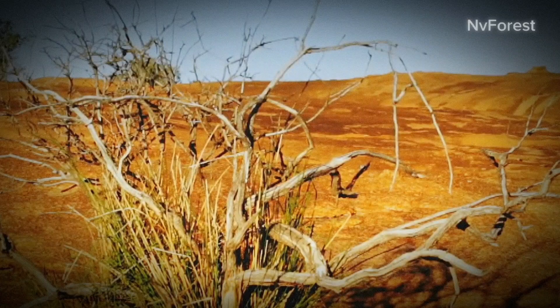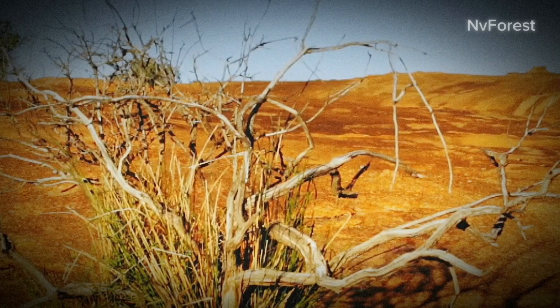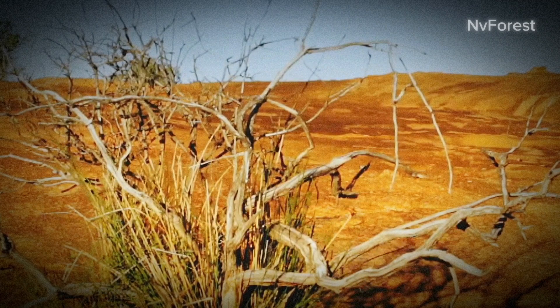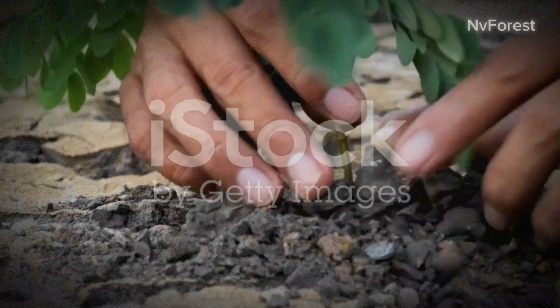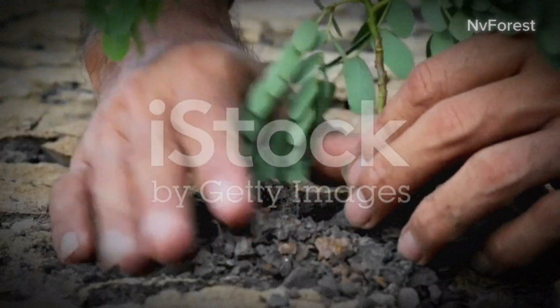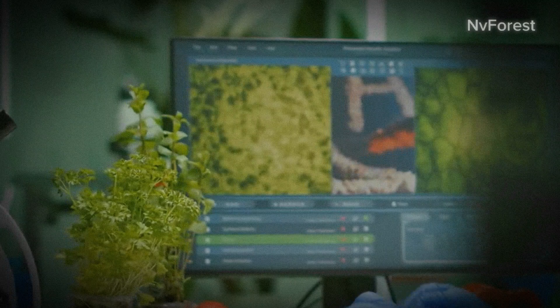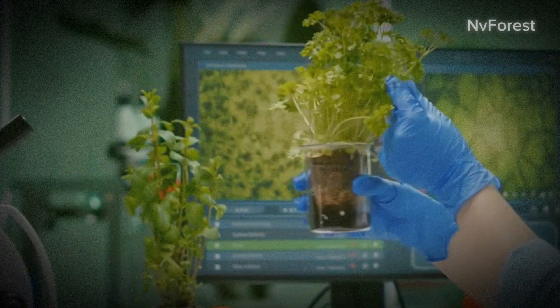Reforestation, a complex yet fascinating process, has been Australia's weapon against desertification. It begins with a crucial first step: the selection of suitable native plant species. This isn't a random choice but a meticulous process. Researchers study the native flora, identifying species that are adapted to survive in arid conditions and have the resilience to thrive.